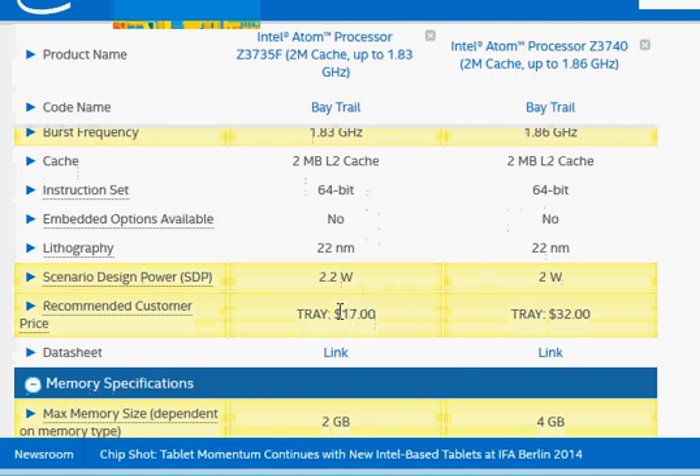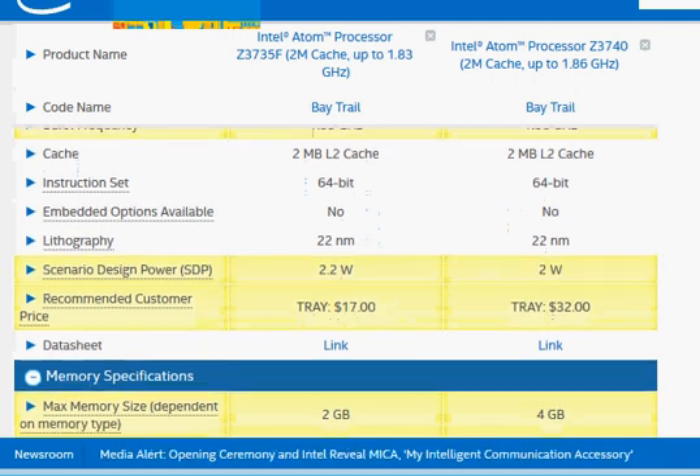The Z3735F is a very low-cost chip at $17, making it suitable for designing very low-power, very low-cost systems.